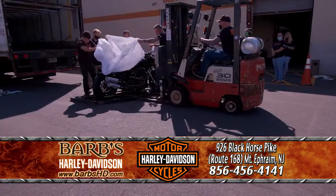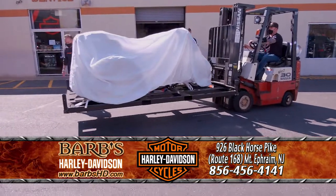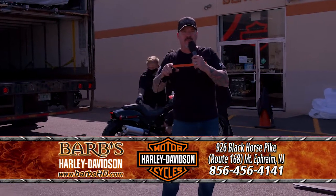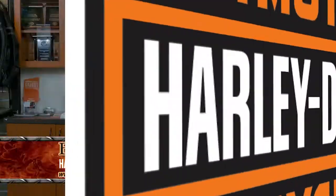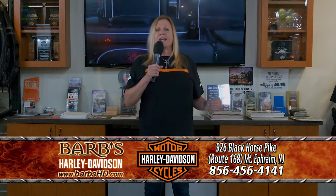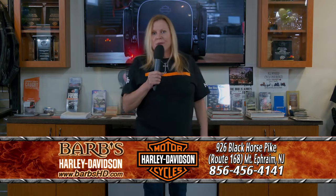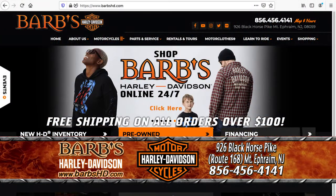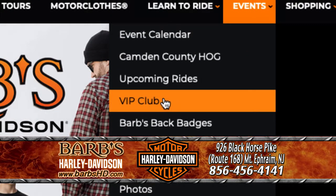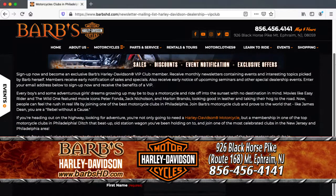Today is new bike delivery day here at Barb's Harley-Davidson. We're getting new shipments of 2021 motorcycles in daily. Call one of our sales associates to find out if we have the bike of your dreams on the floor — if not, we'll have one coming in very soon. There's always something going on at Barb's — a ride, an event, a sale, a promotion. Check it out on barbshd.com. While you're on our website, click on our VIP section and give us your email, and every week we'll send you an email about what we're doing, when, and with whom.